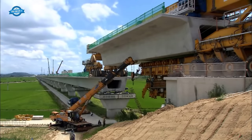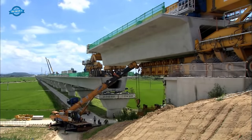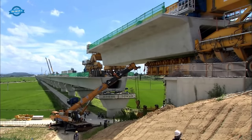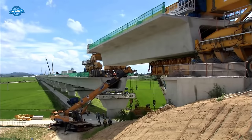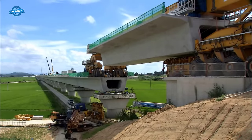In total, more than 10 kilometers of the Honam high-speed railway were constructed using the FSLM equipment. This method not only expedited the construction process but also ensured the structural integrity of the Manjong River Bridge and other sections of the railway.